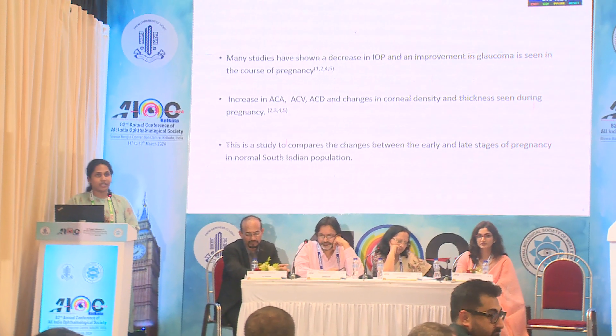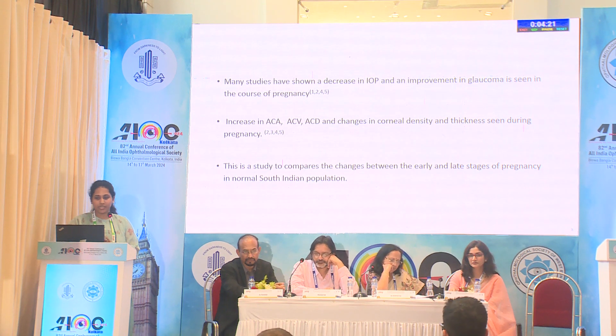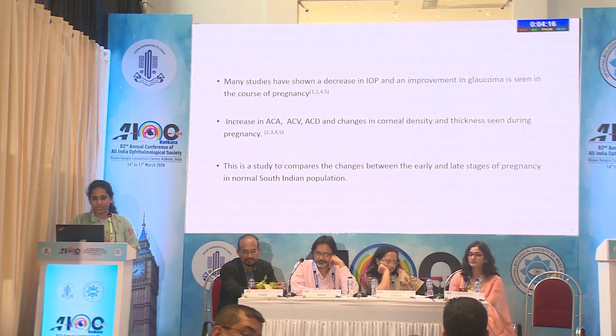Literature has reported many other changes like decrease in IOP, increase in ACA, ACV, ACD, and also changes in corneal density and thickness during pregnancy.